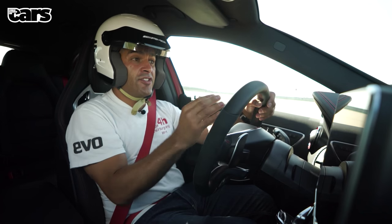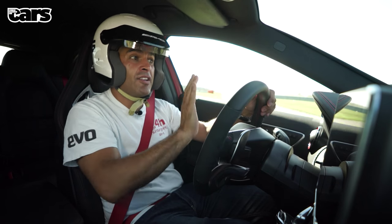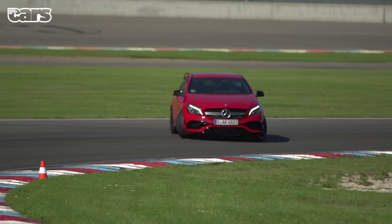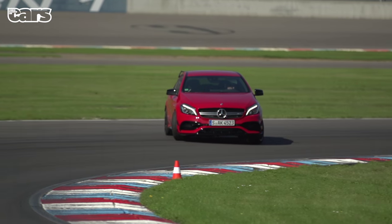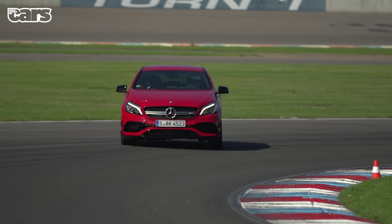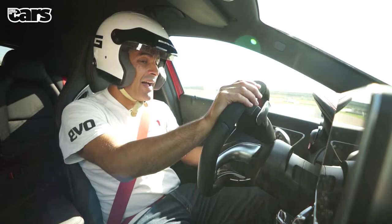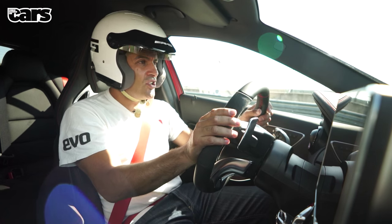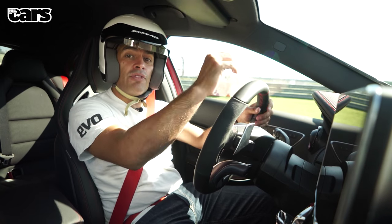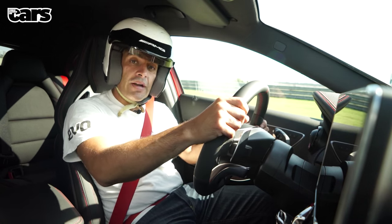Wasn't it nice to see something moving and sliding around in amongst all that static stuff at the Motor Show? The A45 is a bit of an animal. On the road, when it's damp, it's hard to see how you could find something an awful lot quicker. Compact, immensely fast, secure — and if you've got space, you can throw it around and it'll do all those angle things as well. It's a proper AMG.